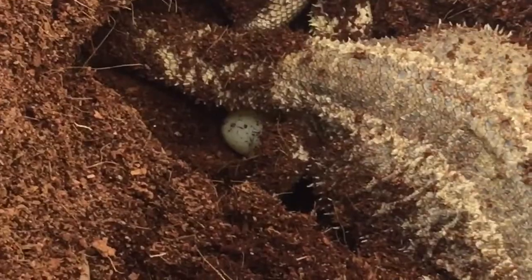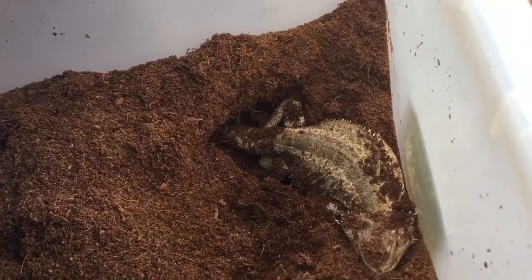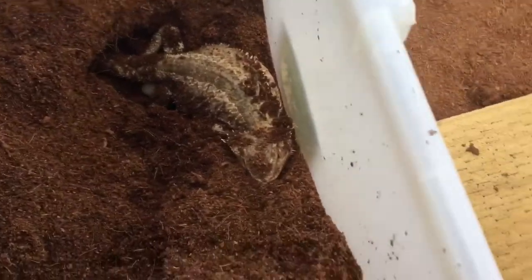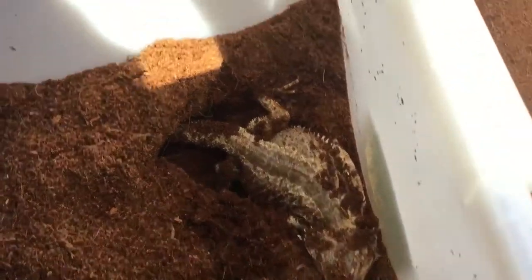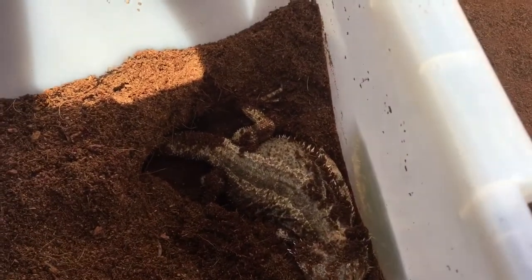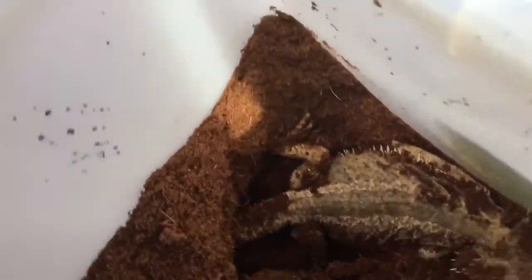Got an egg there! She's on to her second egg — that is a huge egg. I'm hoping that's fertile, and all of them are. Once she's done laying, we'll obviously give her a nice warm bath and give her a lot to eat because she'll be starving. It's a beautiful egg.